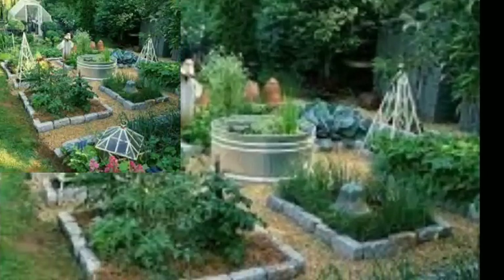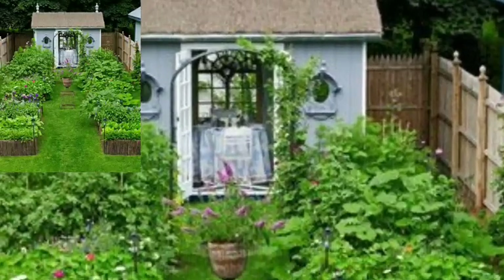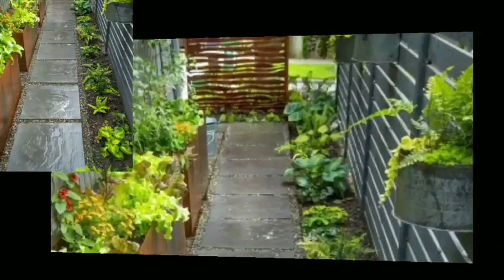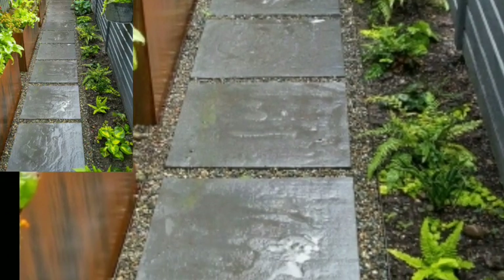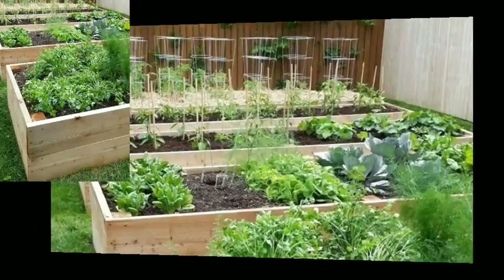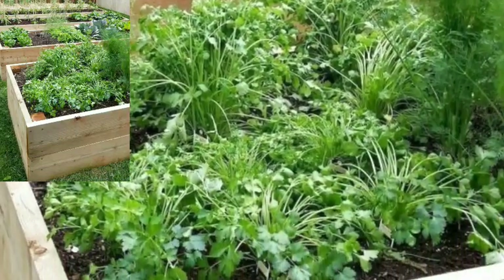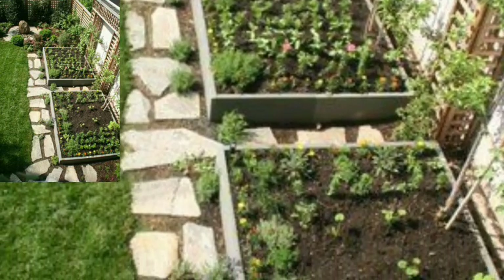Very few vegetables will tolerate mostly shade, so if you are shaded all day, your best option is a container garden that you can place where you do have full sun. Also make sure you have access to water — that sounds obvious, but if you have to carry watering cans or drag hoses in the heat of summer, it's not a very pleasant experience. Here are the best vegetable garden layout ideas including designs, products, and tips to make your garden even more productive.